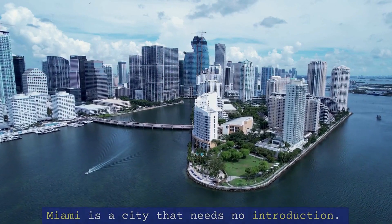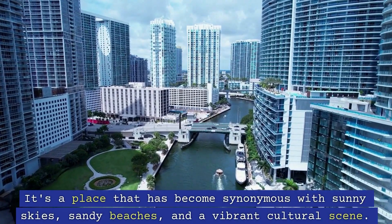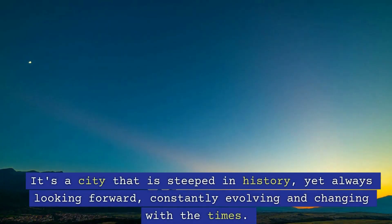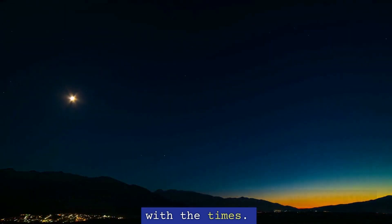Miami is a city that needs no introduction. It's a place that has become synonymous with sunny skies, sandy beaches, and a vibrant cultural scene. It's a city that is steeped in history, yet always looking forward, constantly evolving and changing with the times.